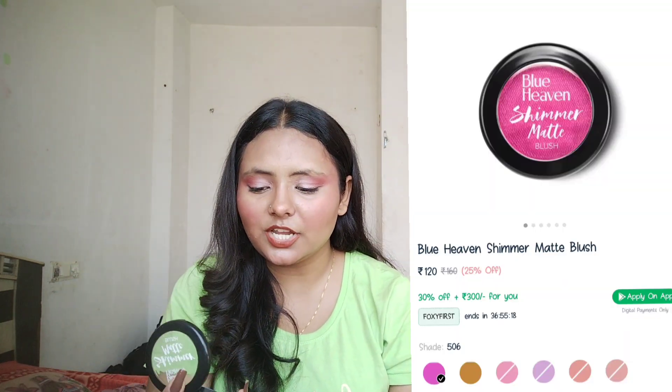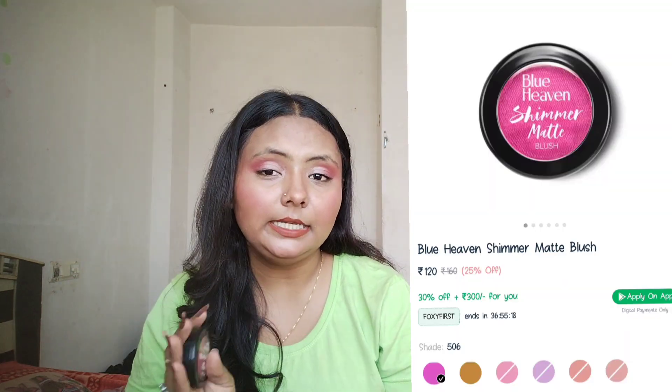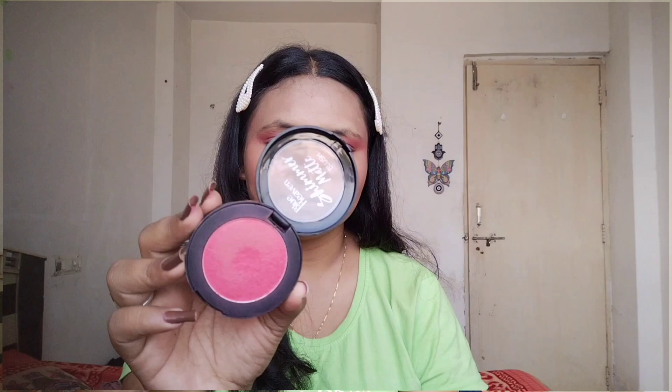I also have another blush — the Blue Heaven Shimmer Matte Blush. This is a bit pigmented and long lasting, unlike the previous one. For anyone who needs a long lasting blush with a beautiful shade, this is it. It's so pigmented and at such a low price it's next to impossible to find something better. It comes in a 7g product and is also brown skin friendly.